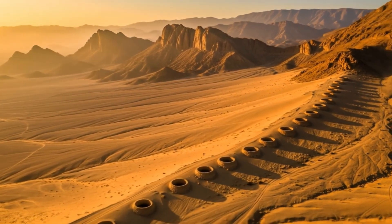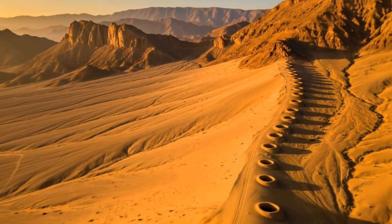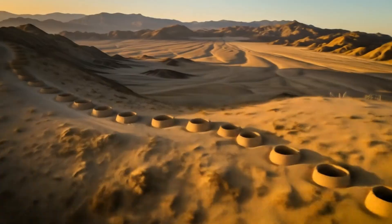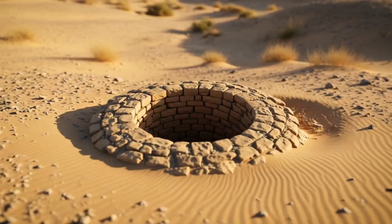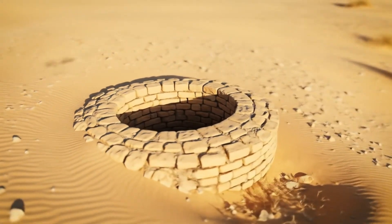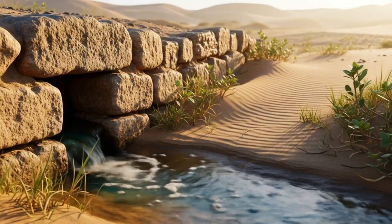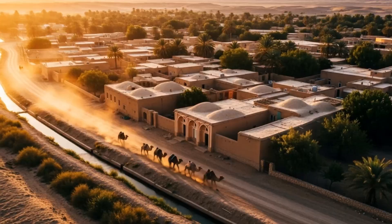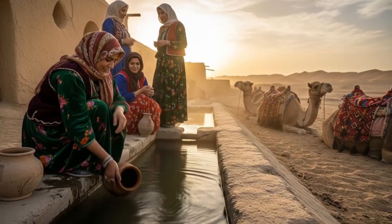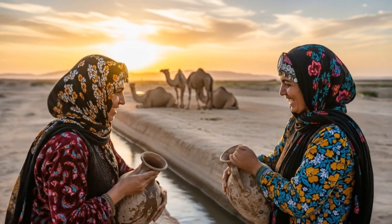For over two and a half millennia, Kanaats have brought life to Iran's dry lands — ancient underground aqueducts that transform deserts into fertile gardens. Each circular shaft marks a gateway to the Kanaat, a silent portal leading to the lifeblood flowing beneath the desert sands. For centuries, villages and caravans thrived where Kanaats brought water, turning barren landscapes into hubs of trade and life.